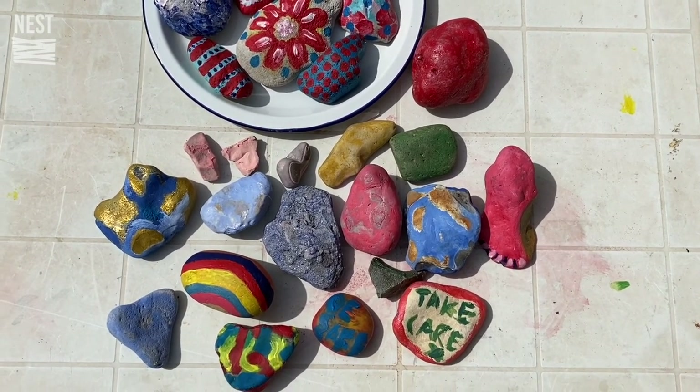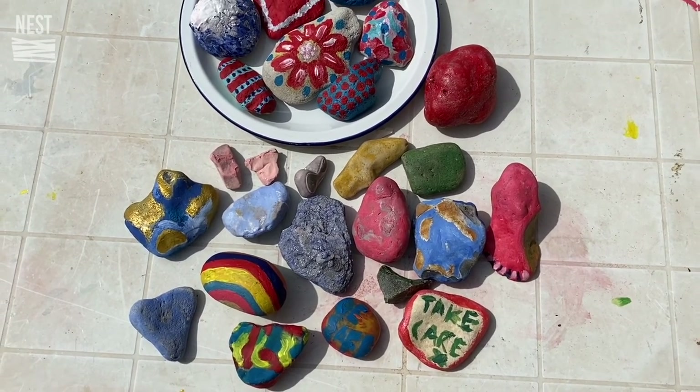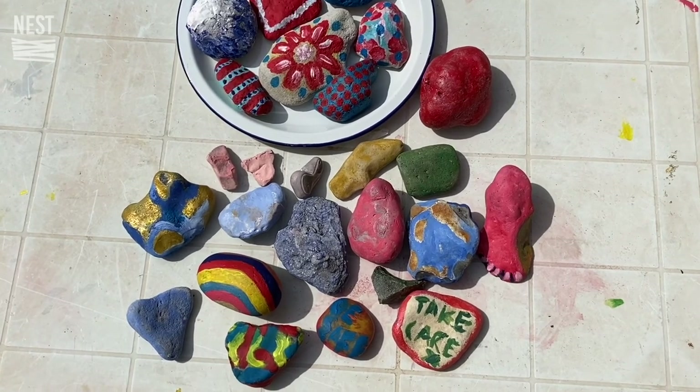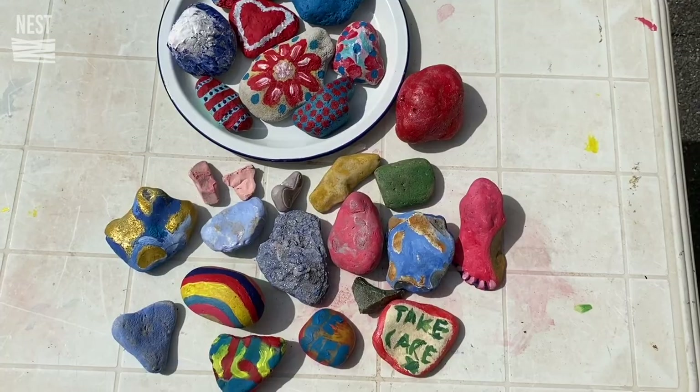It's about community spirit during these tough times. Have a go at it — it's a really rewarding creative activity. Thanks a lot, let's go and put these stones somewhere special.